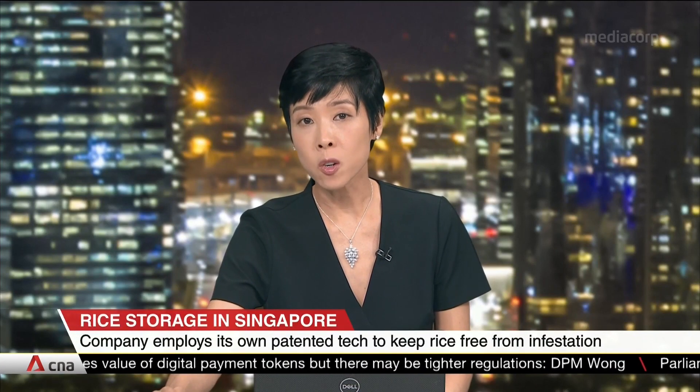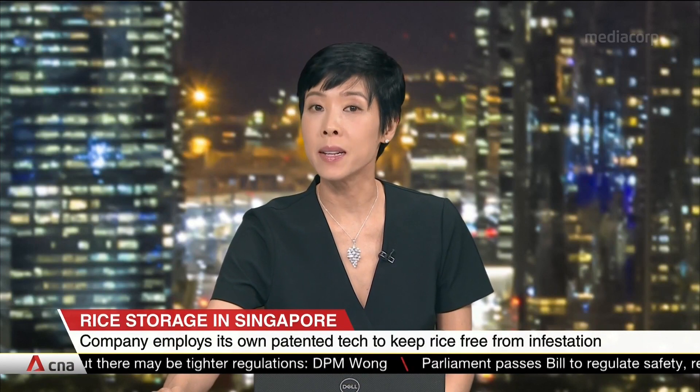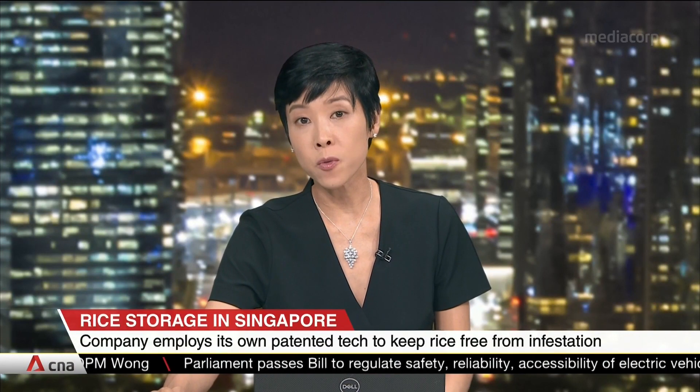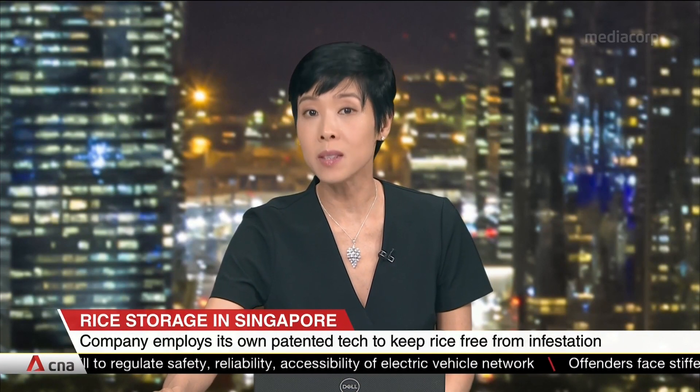Singapore's largest rice stockpile contractor is using its own patented technology to defend against bugs. Rice sacks had to be fumigated every five weeks previously, but they can now be kept for up to a year thanks to this solution.